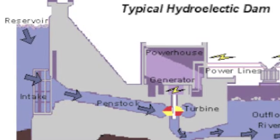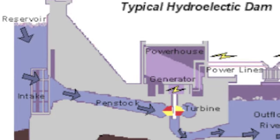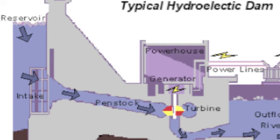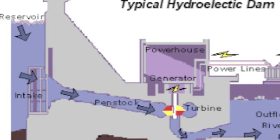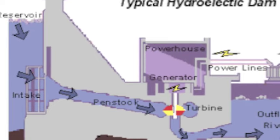A hydropower plant uses kinetic energy to create its power. It also uses gravity to bring water from a reservoir through the penstock, which has a turbine at the end. The power of the water turns the turbine and causes the generator to produce power. From there, power lines take the electricity to homes.